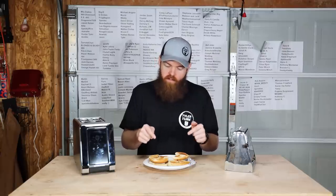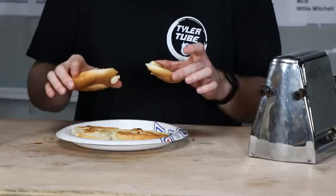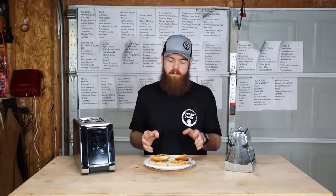Once again, these two things are virtually identical. The toast quality is exactly the same — toasted the same degree, they taste the same, look the same. The toasting quality of these two toasters so far is completely dead on. Now let's move on to something a little bit more tasty — a s'mores Pop-Tart.